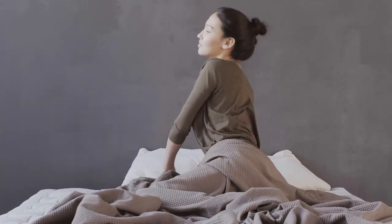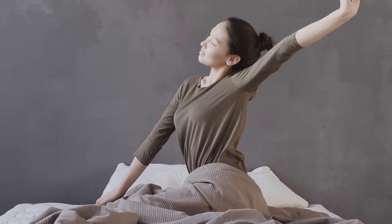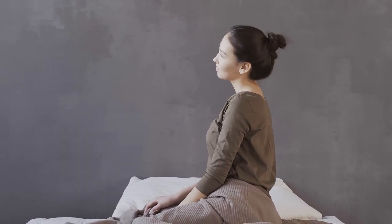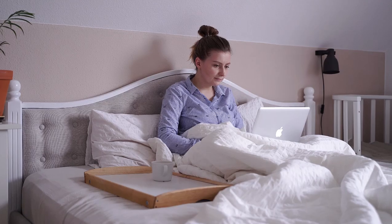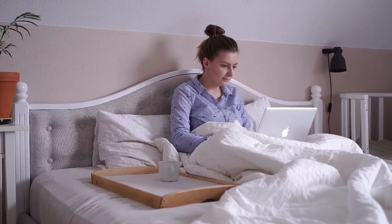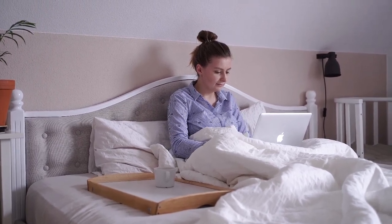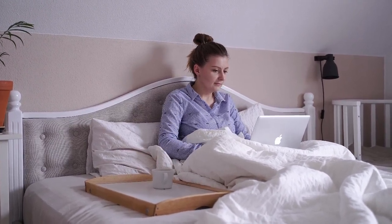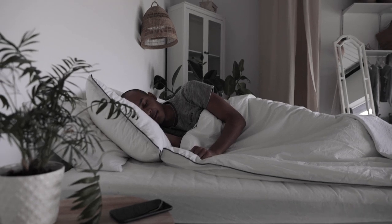Finding the perfect bed sheets can be overwhelming with the endless options available, especially on Amazon. But if you're in the market for crisp, breathable, and long-lasting sheets, percale is the way to go. In this guide, we'll explore the best quality percale sheets on Amazon and answer some frequently asked questions to help you make an informed decision.